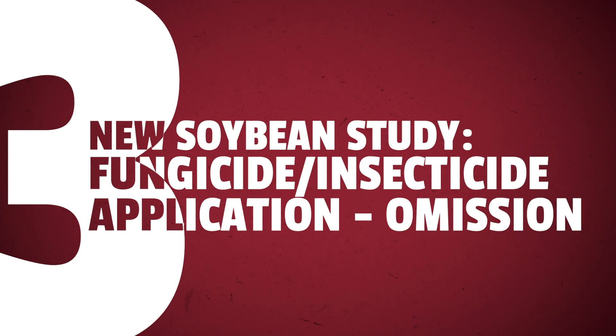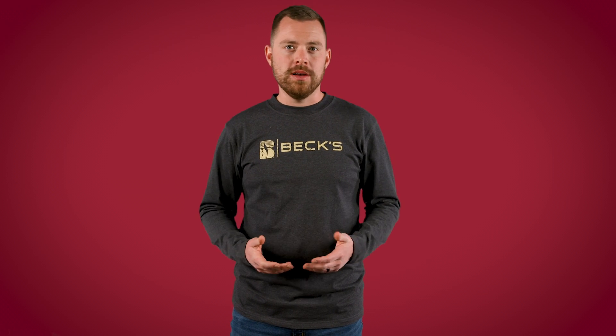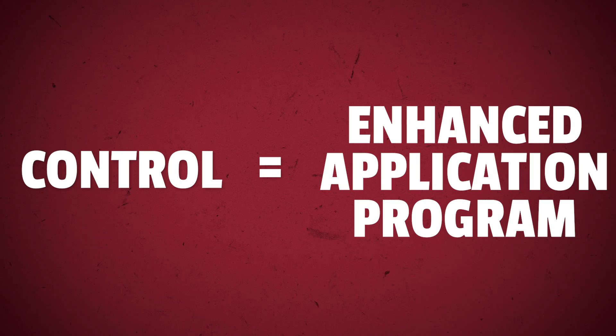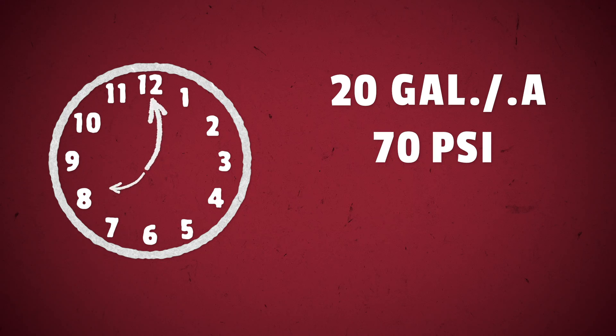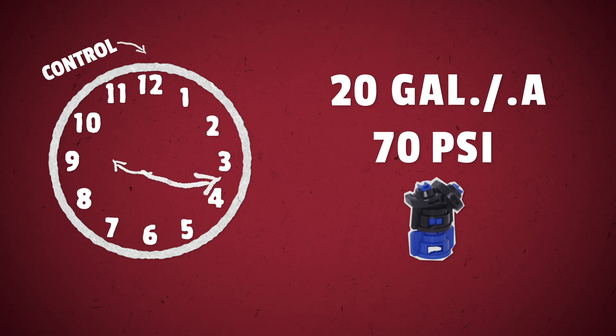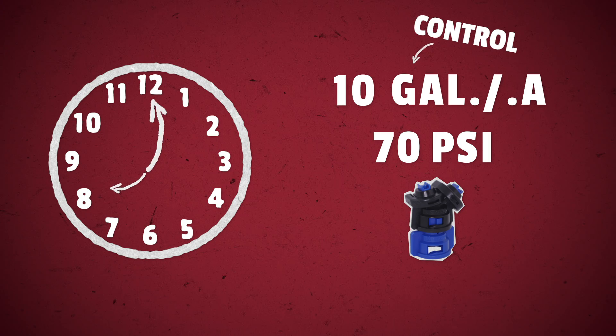New soybean study number three: let's talk about our new fungicide/insecticide application omission study. The control is our enhanced application program — spray at 8am with 20 gallons per acre at 70 PSI using GreenLeaf Turbo Dual Fan nozzles. The next treatment will subtract the 8am spray time and do it at 3pm in the afternoon. We've talked about carrier rate for a long time in PFR, so our next treatment will be the control with a 10 gallon per acre application rate instead of 20.